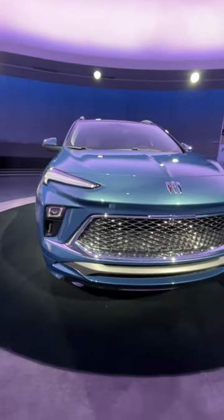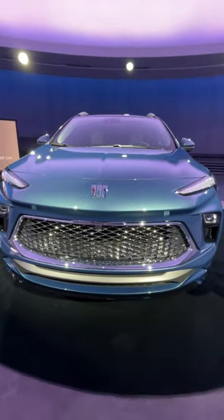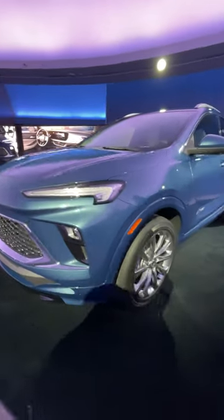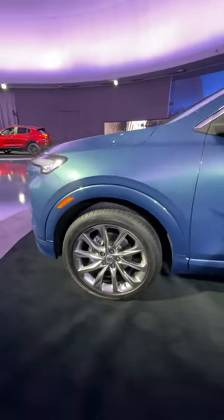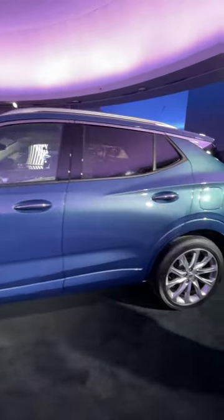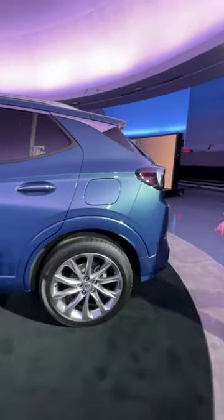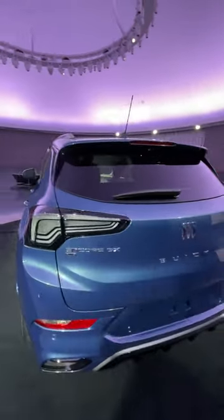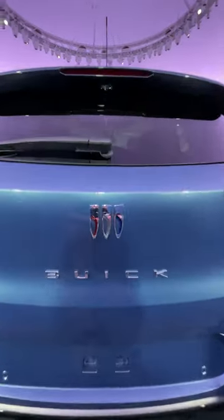The outside at the front has a design based on the Wildcat concept car, and this is the Avenir trim — the first Avenir trim available on the Encore GX. That gives it body color cladding and these nifty clear LED taillights. The car is also the first to feature the new tri-shield grill that also made its debut on the Wildcat concept.